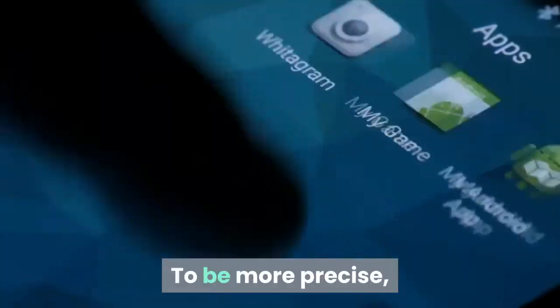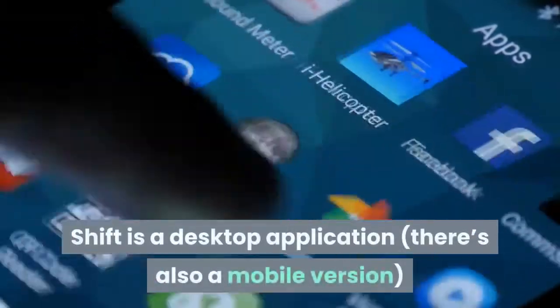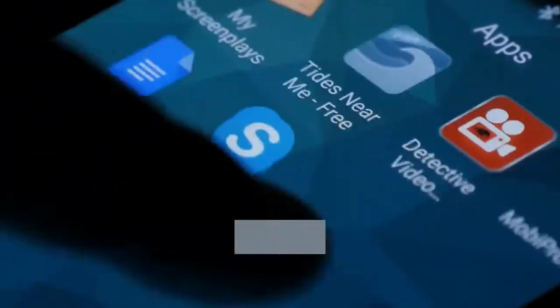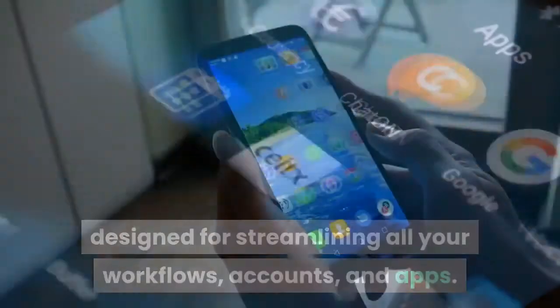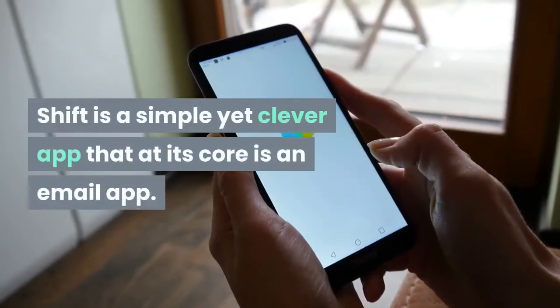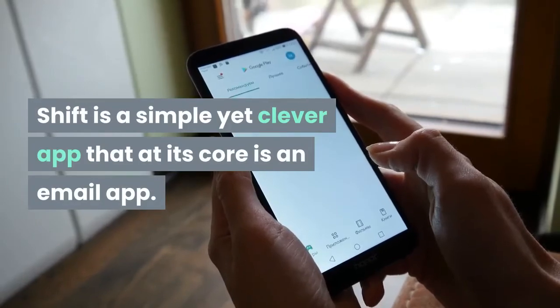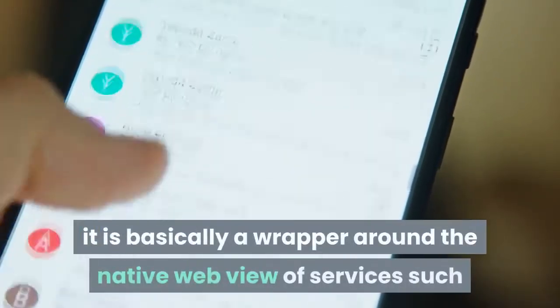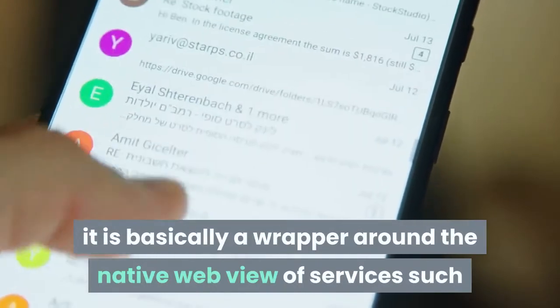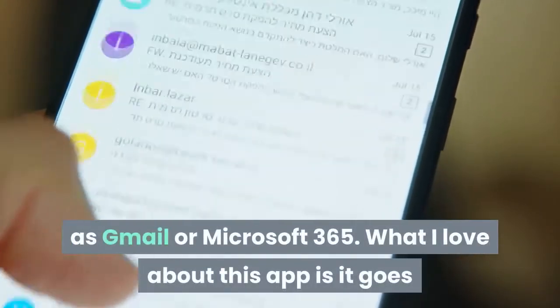To be more precise, SHIFT is a desktop application — there's also a mobile version — designed for streamlining all your workflows, accounts, and apps. SHIFT is a simple yet clever app that at its core is an email app. It isn't even that crazy of an email app; it is basically a wrapper around the native web view of services such as Gmail or Microsoft 365.